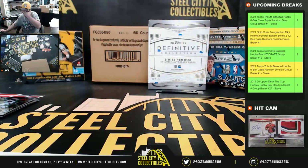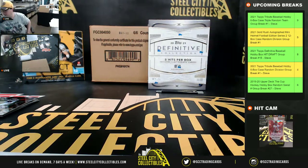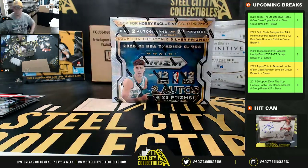All right, that's going to do it for that break, guys. It looks like Prism Basketball is going to be up next. We'll run that one in just a moment.